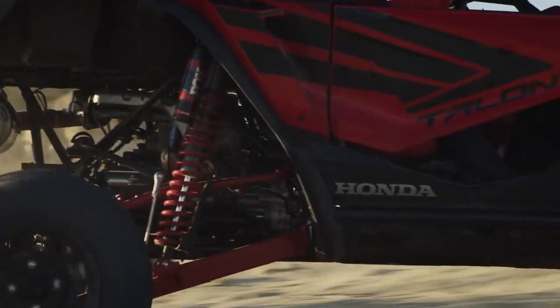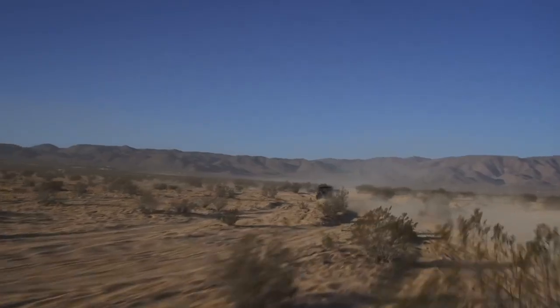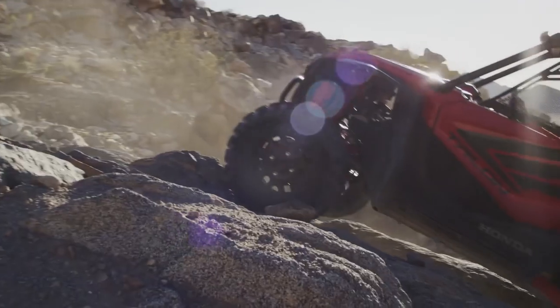The 999cc liquid-cooled engine has been optimized for max acceleration and near endless power, and because it's a Honda, you can rip all day and let our signature reliability take care of the rest.